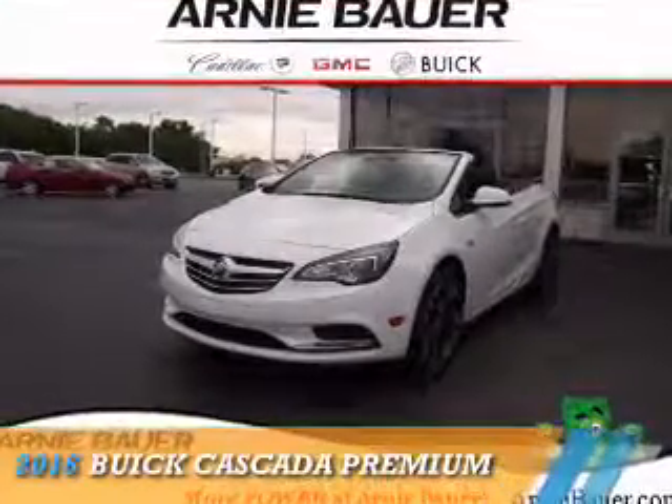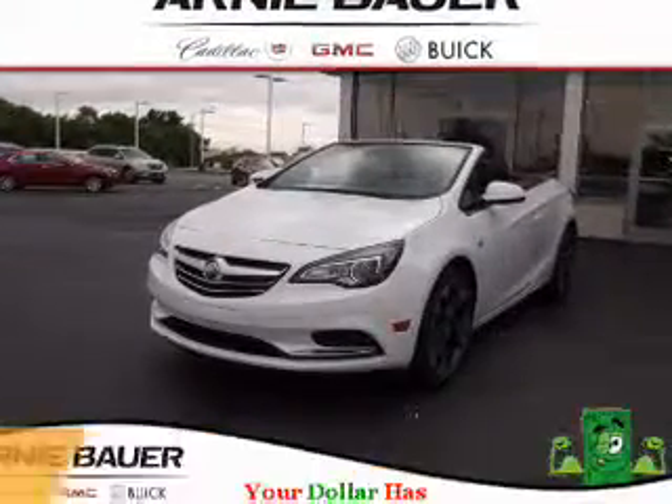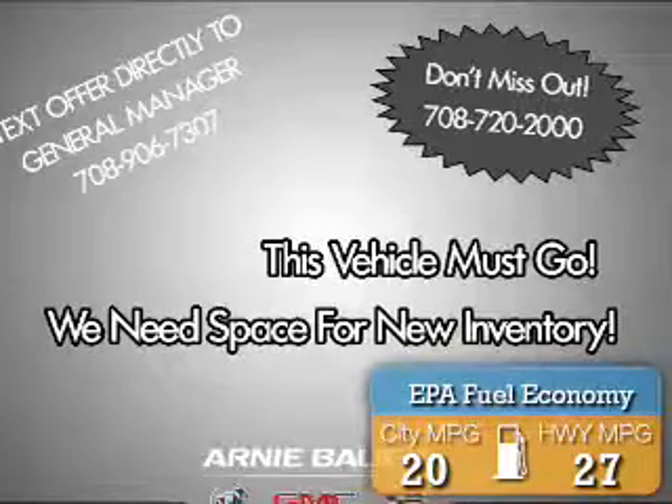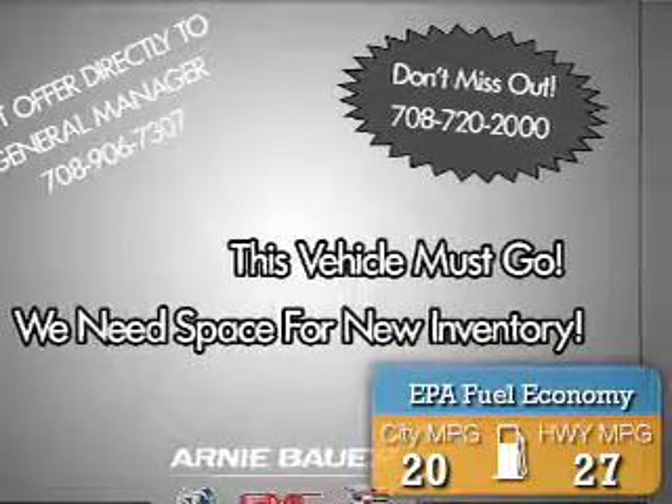This could be the vehicle you're looking for. It's powered by Front Wheel Drive, a 1.6 liter 4-cylinder engine, and an automatic transmission. Great fuel efficiency saves you money by requiring fewer trips to the gas station.